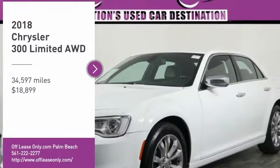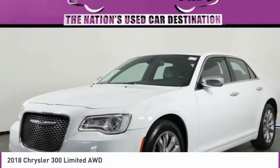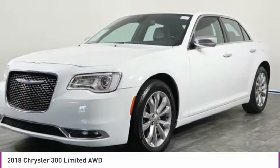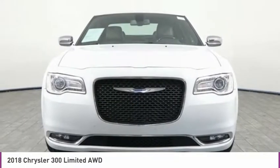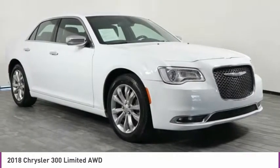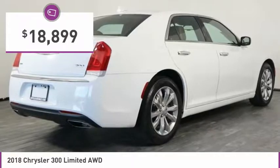Stop by and take a look at the 2018 300. The Chrysler 300 combines sport and luxury in one unique and powerful package. If you're looking for elegance and performance, the 300 delivers and is priced below $20,000.